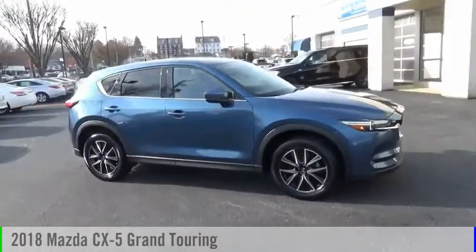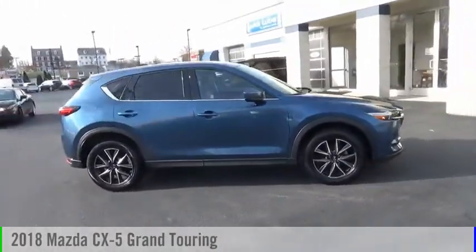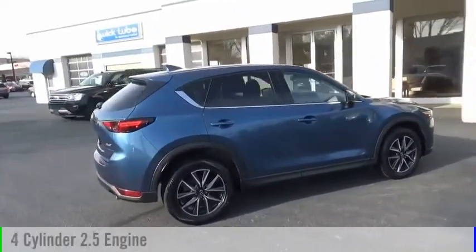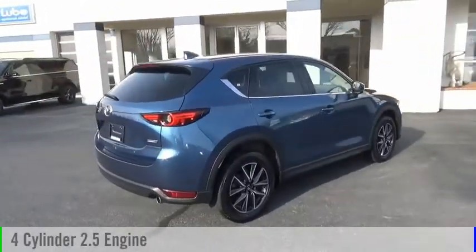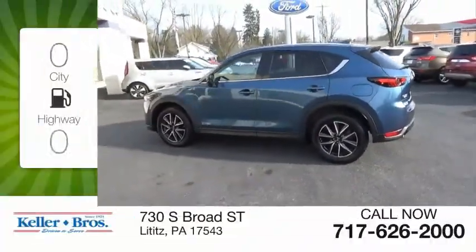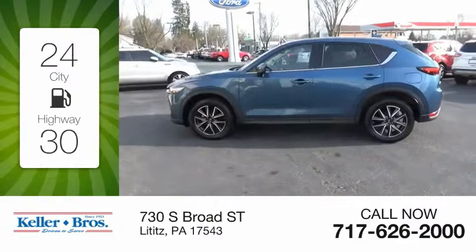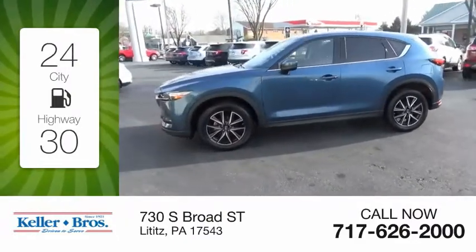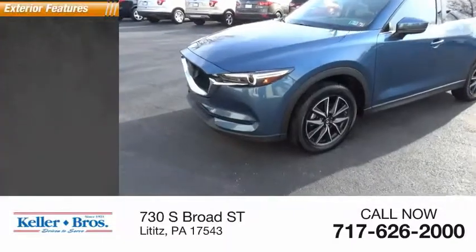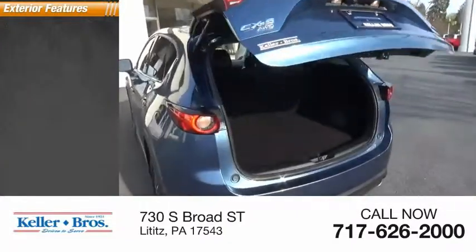Take a look at the 2018 CX-5. This vehicle is powered by an all-wheel drive four-cylinder 2.5-liter engine and comes with an automatic transmission. Great fuel efficiency saves you money by requiring fewer trips to the gas station. This vehicle has less than 25,000 miles.